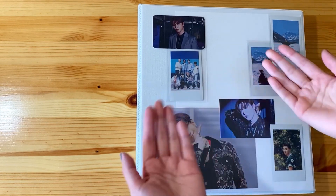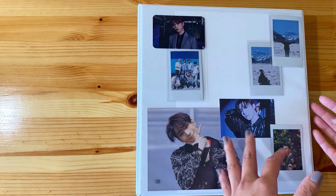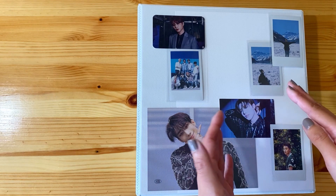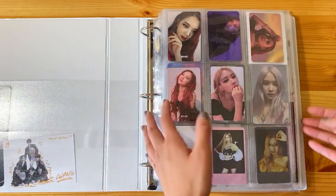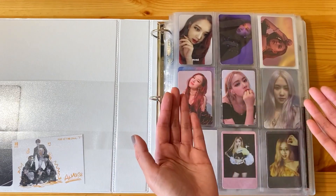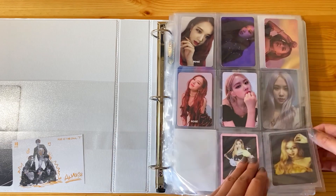Hello everyone, welcome to part 2 of my Neo Kyo haul and sorting away of the photocards. We are going to start with my non-17 related groups that I collect for. We are back in my kitchen - it's a little echoey, but I needed a flat surface and my table is a good height for me to stand and film without being super uncomfortable.